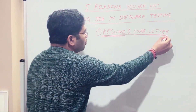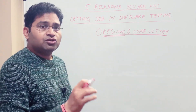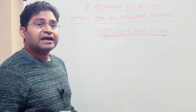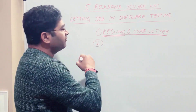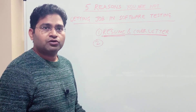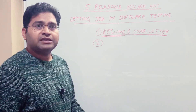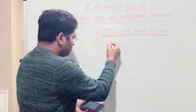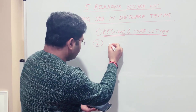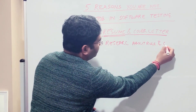So these two documents are the first and foremost things you need to get right so they get shortlisted. The second possible reason you're not getting a job is that you do not research well about the role or the company.